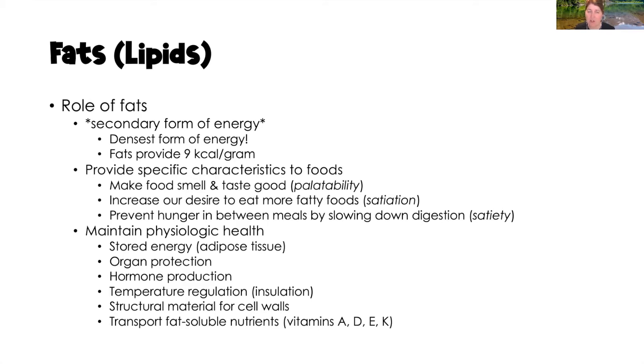Fat is our densest form of energy, providing nine calories per gram. Fats also provide specific characteristics to our food: palatability (making food smell and taste good), satiation (increasing desire to eat more fatty foods — like wanting a second slice of pizza), and satiety (preventing hunger in between meals — the more fat we eat, the longer we can go without being hungry).